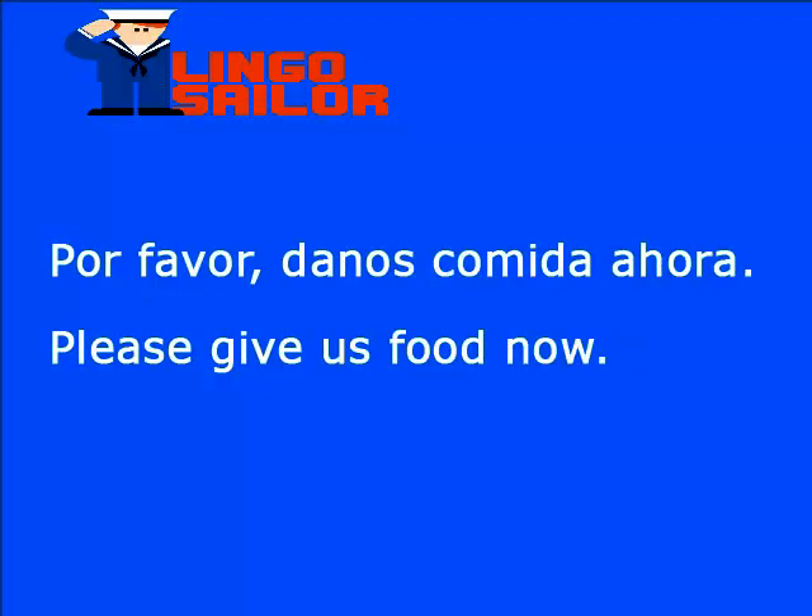Por favor, danos comida ahora. Danos en inglés es give us. Entonces: please give us food now.